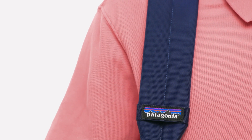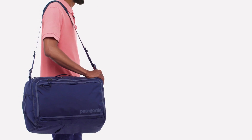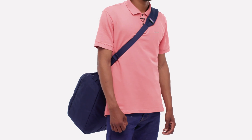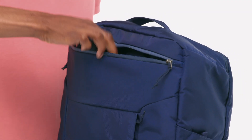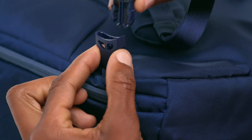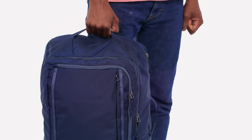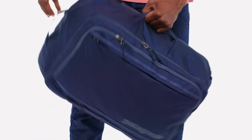Multiple carrying options include a padded shoulder strap that can be worn on one shoulder or across the chest bandolier style. Zip-away ergonomic shoulder straps convert the MLC to a backpack so you can easily make a sprint through crowds. And top and side handles allow for a briefcase carry.